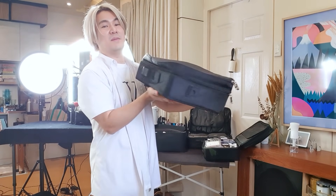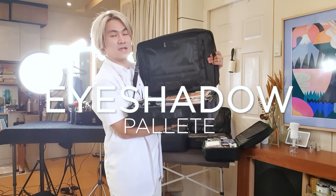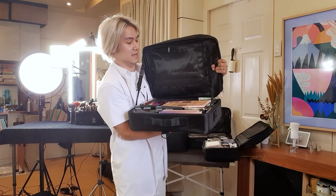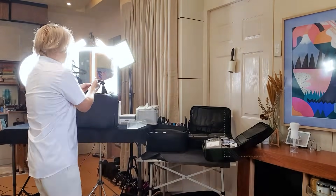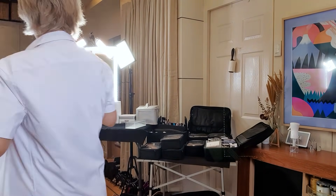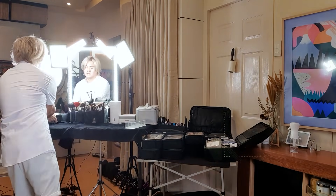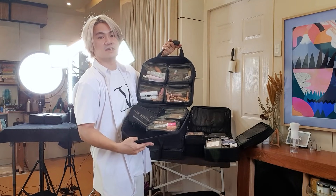This makeup kit alone is only for my eyeshadow palettes — everything in this bag is just eyeshadows, palettes, and everything. It's one big bag. This is a bag for all of the makeup powders, blushes, eyebrows, and foundations. More makeup. Skincare. Lipsticks. And some small makeup — lipsticks, concealers, primers, and everything.